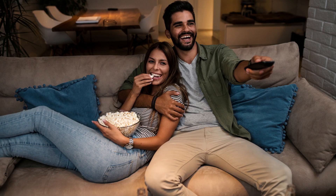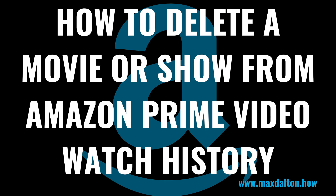The only thing to keep in mind is that the content may not be removed immediately, and it can actually take a few days to be deleted. Now let's walk through the steps to delete a movie or show from your Amazon Prime Video watch history.